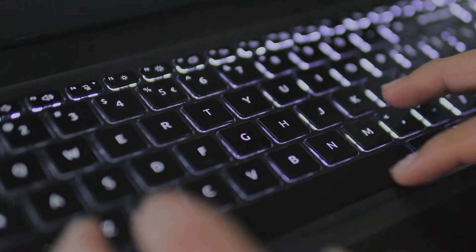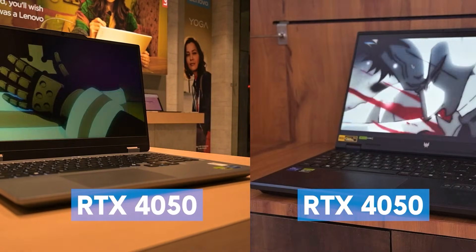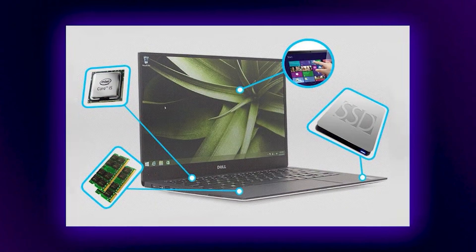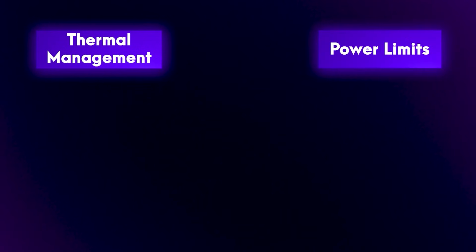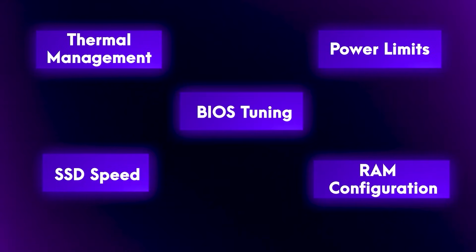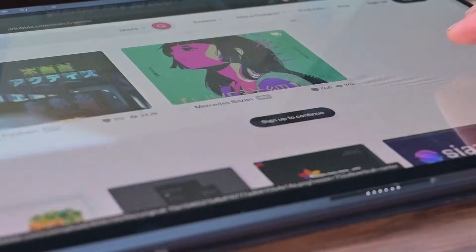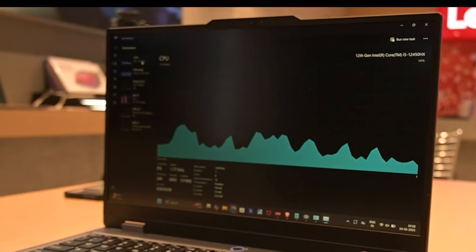There's also something important that doesn't always get talked about: two laptops with the same processor and graphics card can perform very differently. That's because specs only tell part of the story. What really makes the difference is how the laptop is designed to use those specs — through things like thermal management, power limits, SSD speeds, RAM configuration, and even BIOS-level tuning. These things don't show up in the product listing; you only notice them later when one laptop stays cool and responsive and the other starts showing signs of strain during everyday tasks.